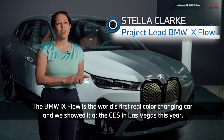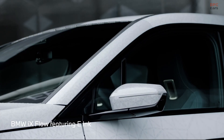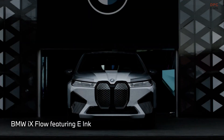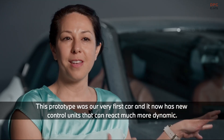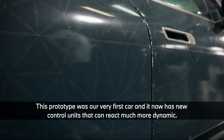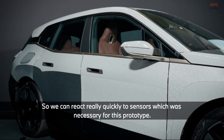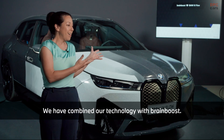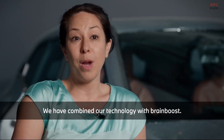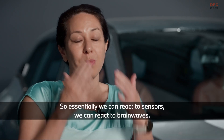The iX Flow is the world's first real colour-changing car and we showed it at CES in Las Vegas this year. Since CES we've been working on the iX Flow and this prototype was our very first car. It's got new controllers that can react much more dynamically to sensors. We've combined our technology with BrainBoost so we can react to sensors and to brain waves.